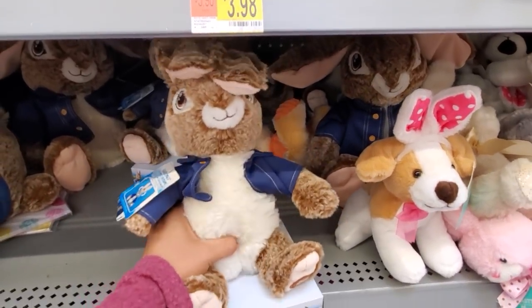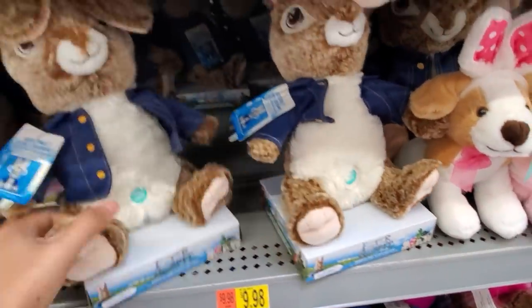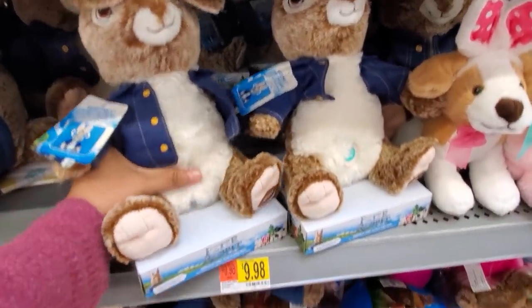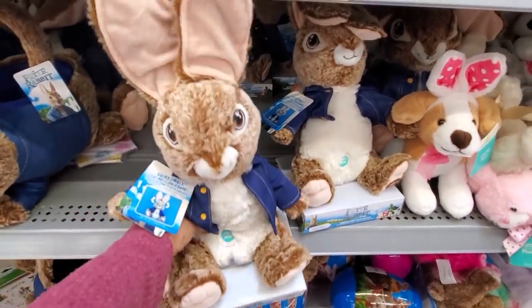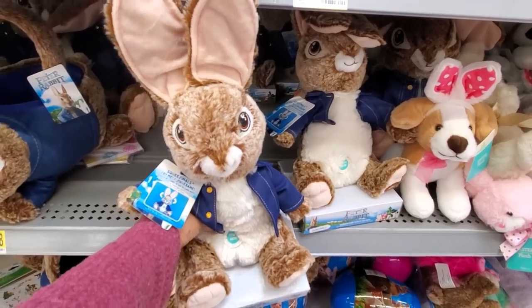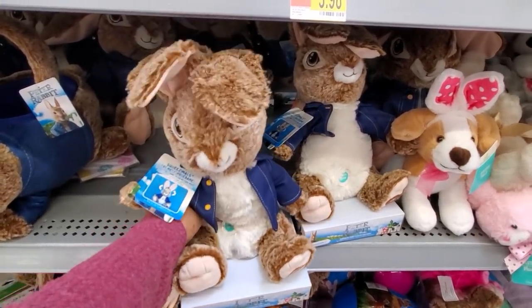I believe this one might be $9.98, but it looks like things are shuffled, I'm not too sure. Press his button — oh, he doesn't move. You squeeze him, and his ears go up and down. One ear, two ear. How funny.